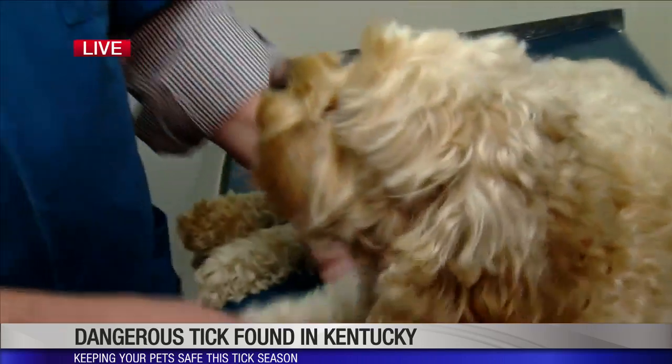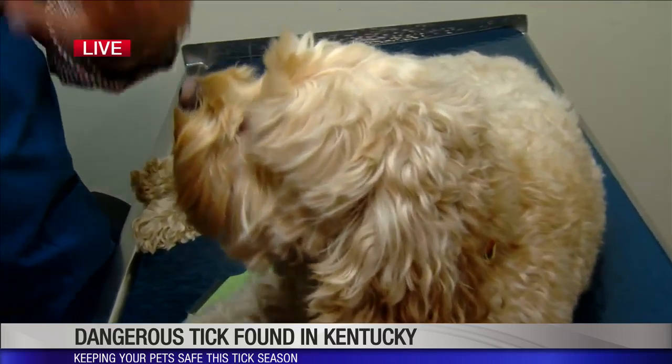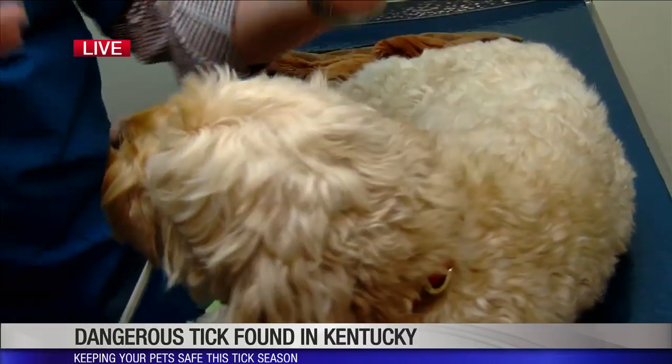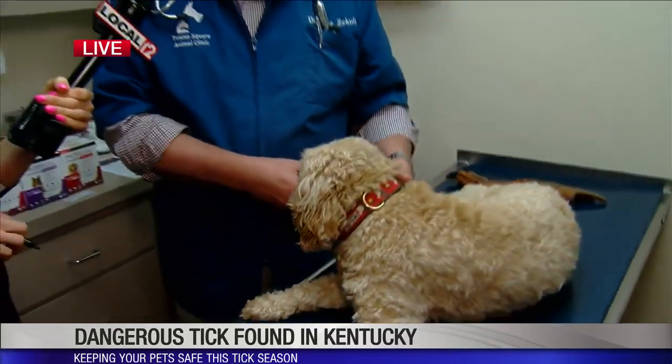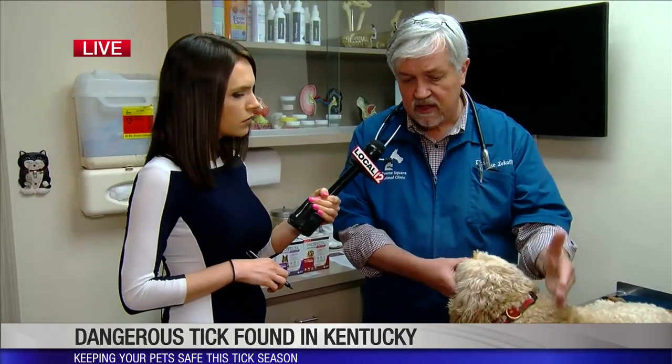The most common places to look are around the head, armpits, and neck area — anywhere a dog is going to push its head through bushes or tall grasses. You have to look carefully, just like with people finding them up by your hairline. Anytime you take your dog to a park or outside, look carefully when they come back in.